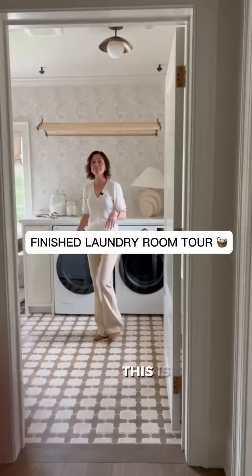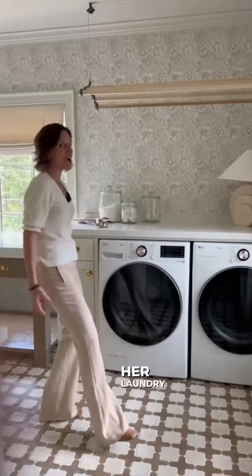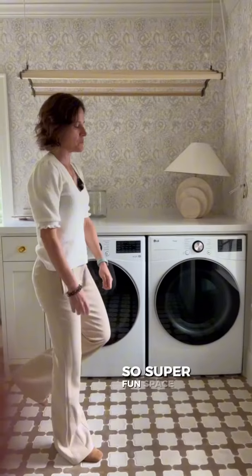This is a happy place. This is a laundry room, and this particular client actually loves doing her laundry. Super fun space.